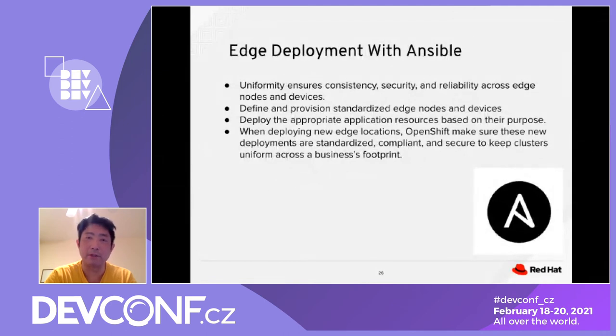It's important to provision standardized nodes and deploy appropriate application resources based on their purpose. We can also hook up Ansible to OpenShift to ensure that new deployments can use the OpenShift orchestration layer.